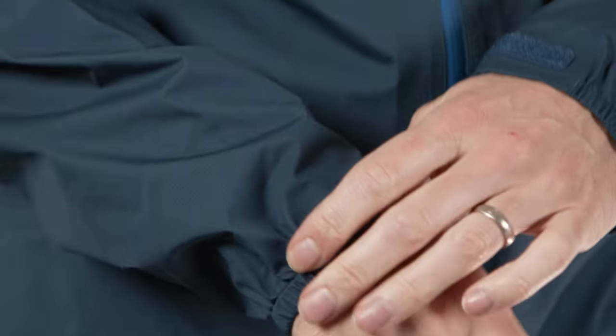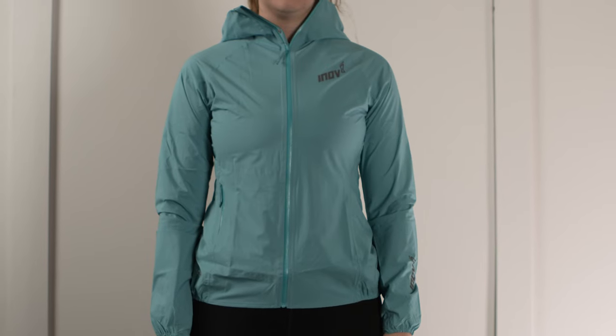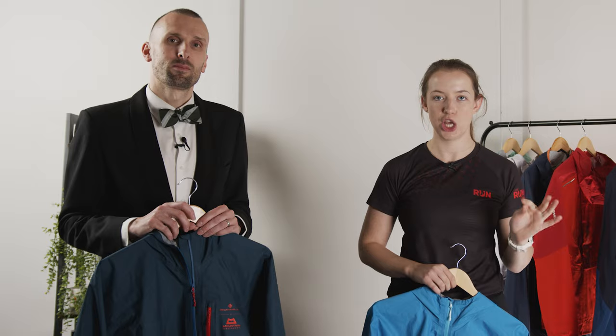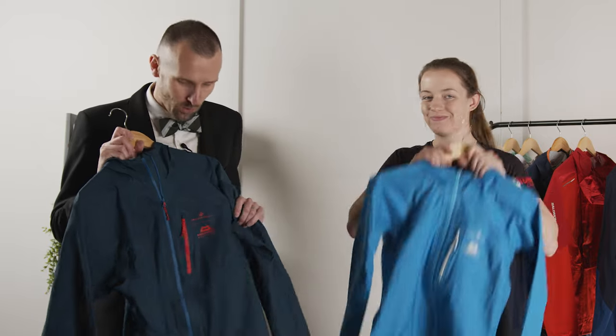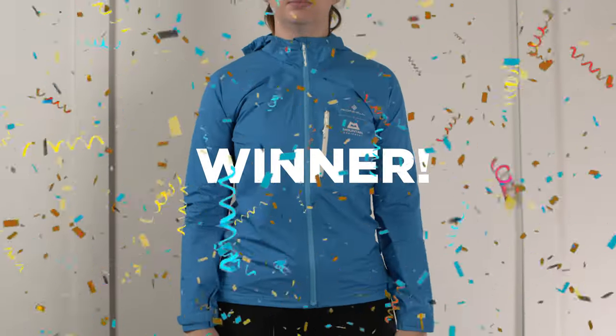We're just about to tell you which gets the award as the best waterproof jacket — but first, an honourable mention to the Inov-8 jacket, which we included as the best breathable jacket because it's also one of the best waterproof jackets money can buy. It's a great all-rounder and in terms of stats it pretty much matches all the jackets in this category. But we have to pick a winner — and so the award for the most waterproof jacket goes to the collaboration between Ron Hill and Mountain Equipment, which we both love. A very cool collab from two brands that know their stuff.